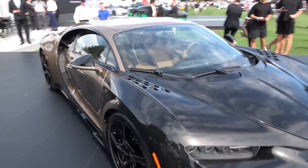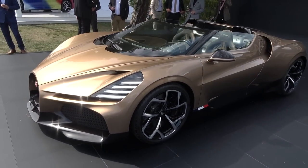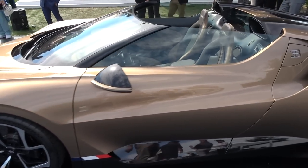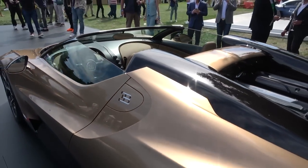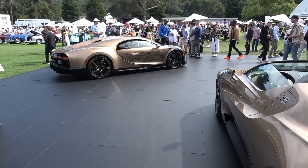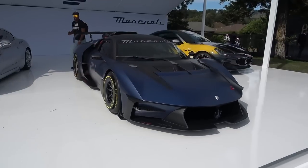Alongside that, we have the W16 Mistral, launched here at Quail last year — a celebration of the W16 engine, limited to 99 cars. With many customers now going through the configurations of their vehicles, this is presented to give them an opportunity to see what can be done, to understand more of the different options and features available. And of course, to see the example of the Sur Mesure programme when creating something completely bespoke with a vehicle such as the Bugatti Mistral.